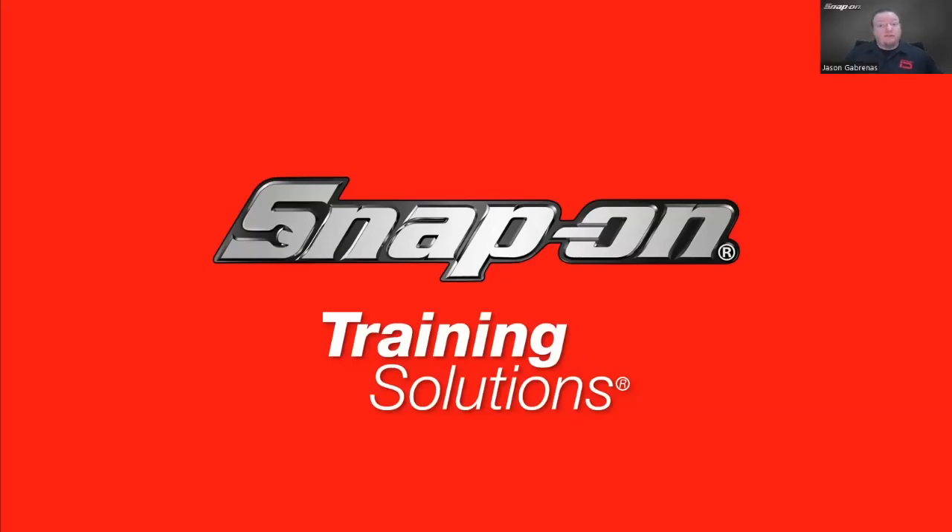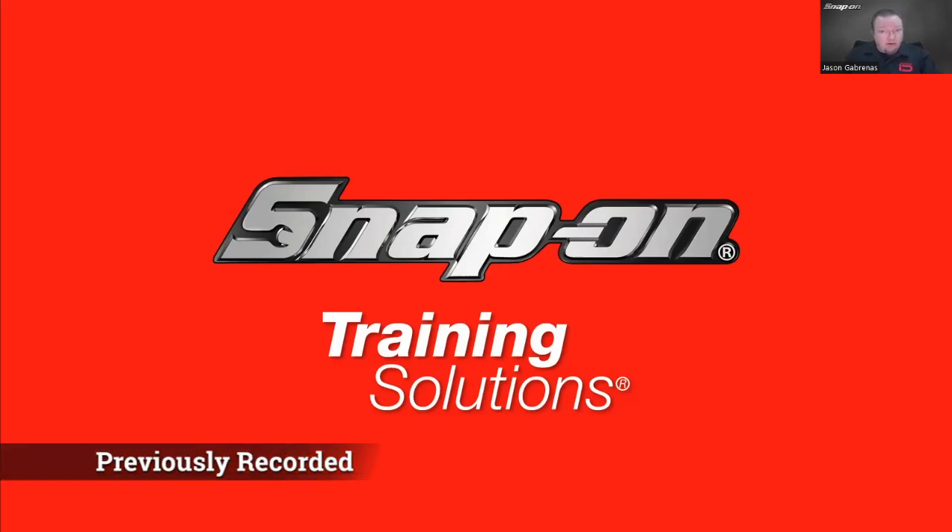Hello everyone, welcome and thanks for joining our diagnostic training session today. This week it is a pre-recorded session, so if you have any questions and you're watching on Zoom, you can reply to the confirmation email you got — that'll go to my email inbox and I'll respond when I get back from traveling. If you're watching on YouTube, just leave a comment under the video, same thing.